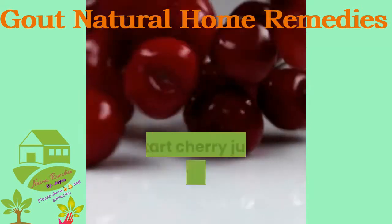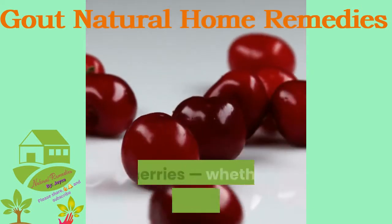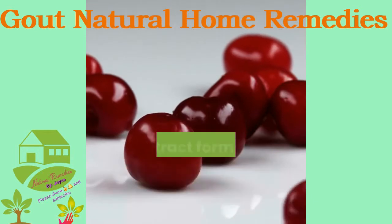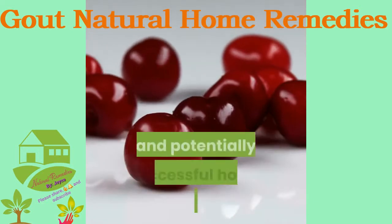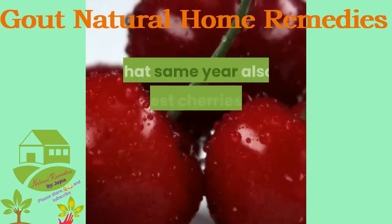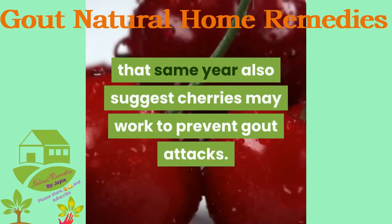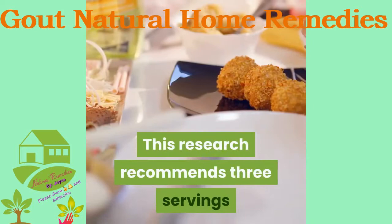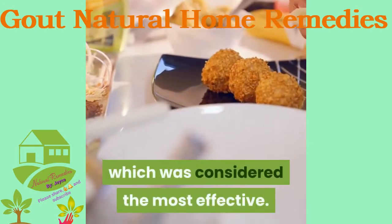Cherries and tart cherry juice: According to a 2016 survey, cherries — whether sour, sweet, red, black, in extract form, as a juice, or raw — are a very popular and potentially successful home remedy for many. One 2012 study and another that same year also suggest cherries may work to prevent gout attacks. This research recommends three servings of any cherry form over a two-day period, which was considered the most effective.